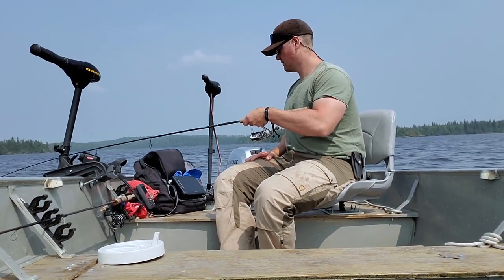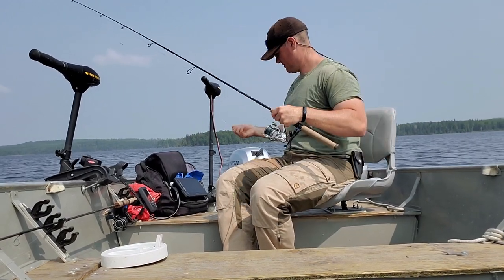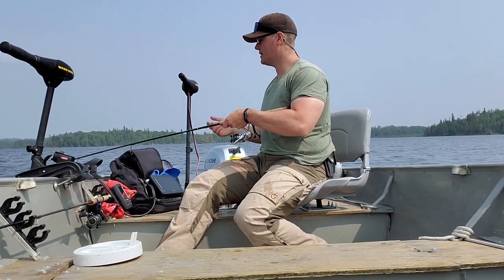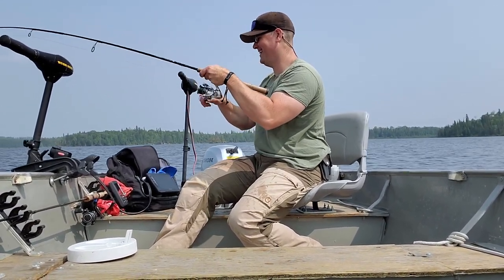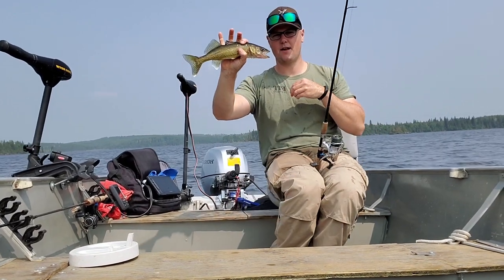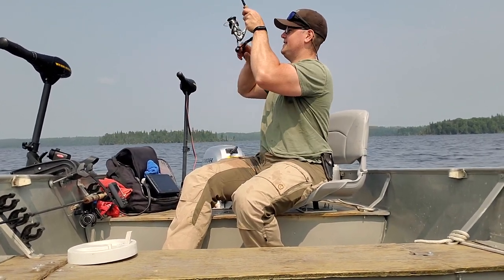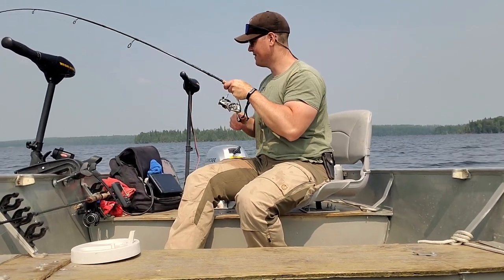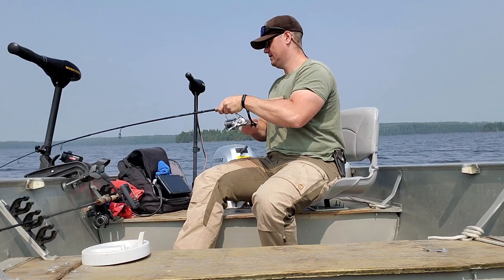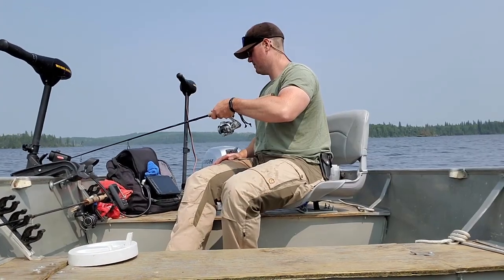Oh, he bit me off — wait, what? Well that is disappointing. Beauty, another one — he's chasing me up. There we go, on the draw, beauty. Just another tap, another tap — yep, there we go. I just didn't think he was really on there. There we go.